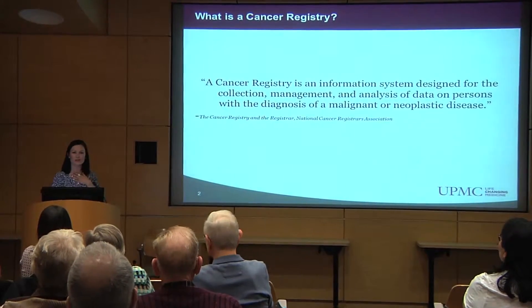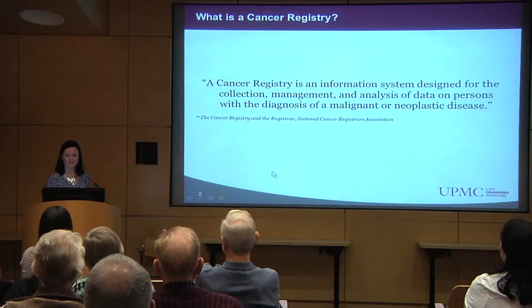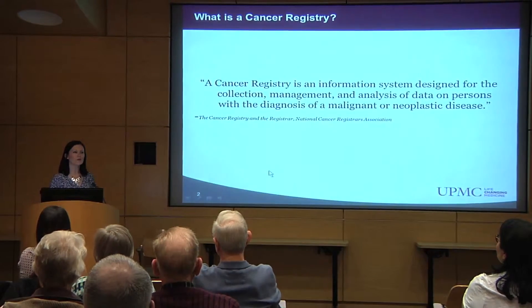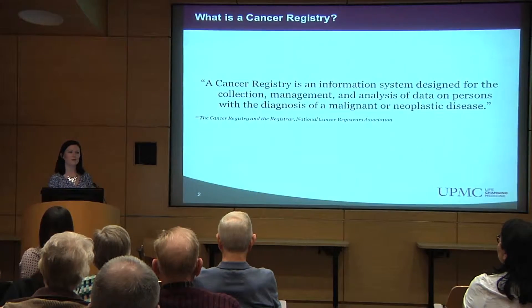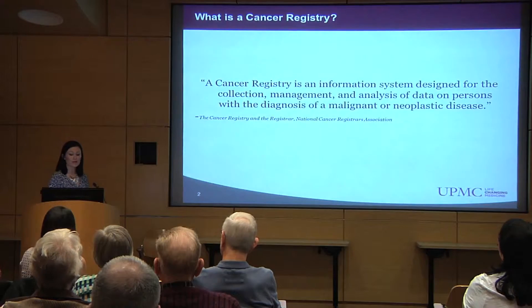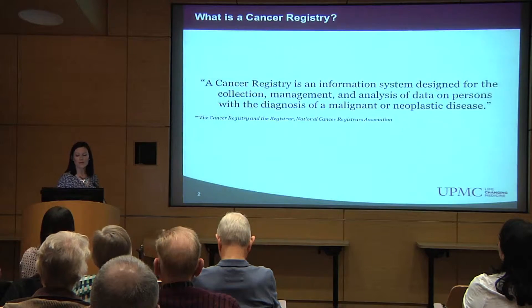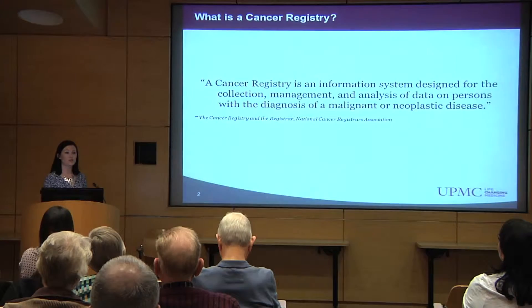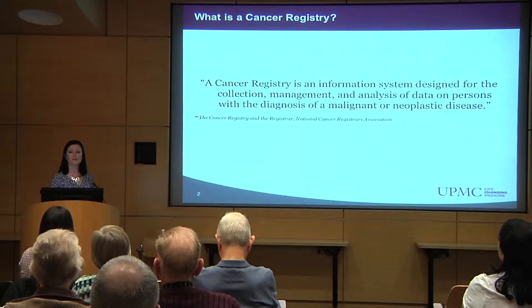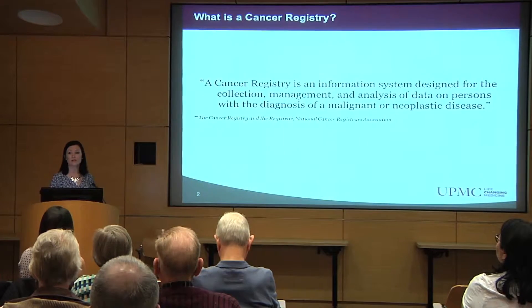That's actually okay because when I started the job a couple years ago I wasn't sure myself. I had worked in clinical research before, however I had obtained information from the cancer registry and didn't really know what that meant or where it came from. The National Cancer Registrar's Association defines a cancer registry as an information system that's designed for the collection, the management, and the analysis of data on people who have been diagnosed with cancer. In essence, every patient that comes to the University of Pittsburgh Medical Center with a diagnosis of cancer is put into the cancer registry.